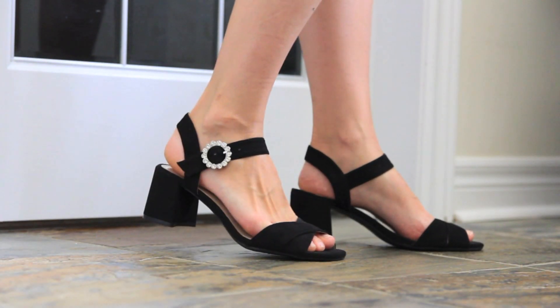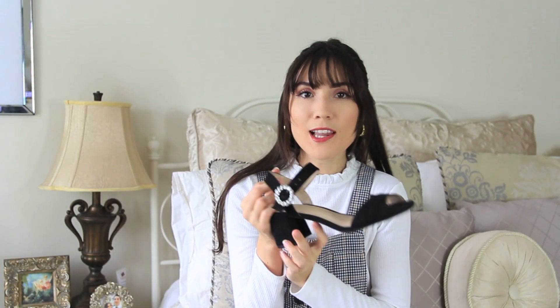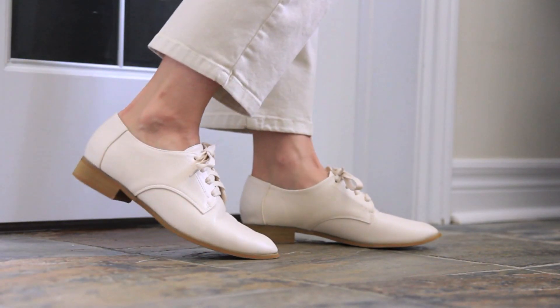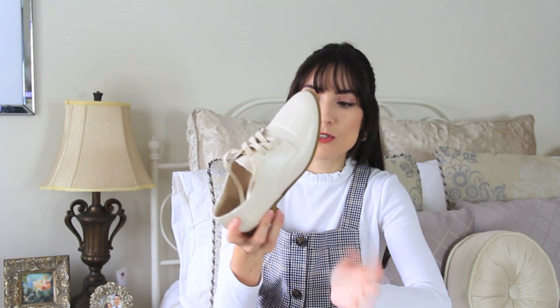Also from Parfois I picked up these little sandals — they are just black block heel sandals and I love that the buckle has kind of a diamonté look to it. It elevates the shoe a little bit so you can dress it up or down depending on the occasion. The last pair of shoes I picked up are these cream Oxfords with a caramel colored sole. I actually wore these out the other day and they're so cute.